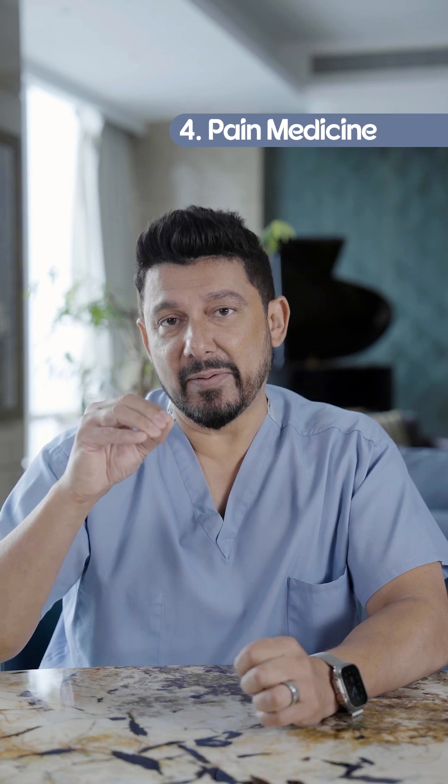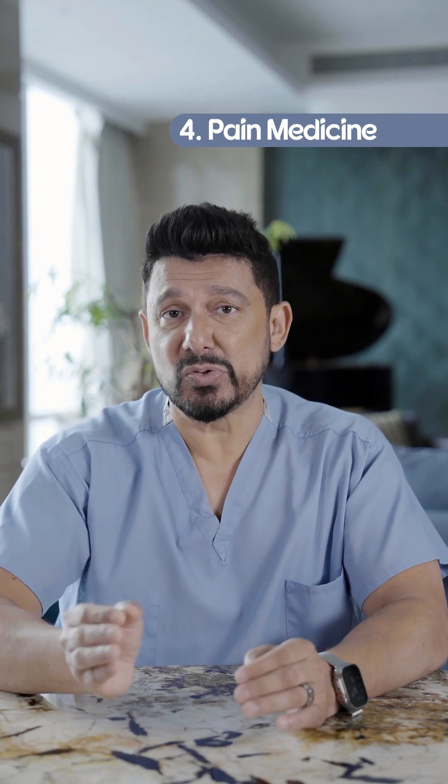Number four: pain medicines. Pain medicine should only be used if you just can't get by with the pain that you're having. You can use over-the-counter non-steroidal anti-inflammatories, if that's okay and you don't have any other medical problems.